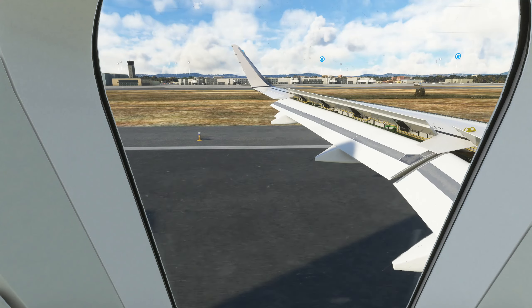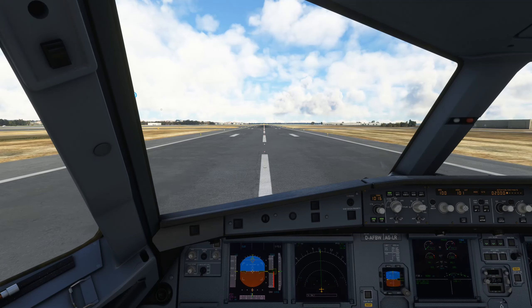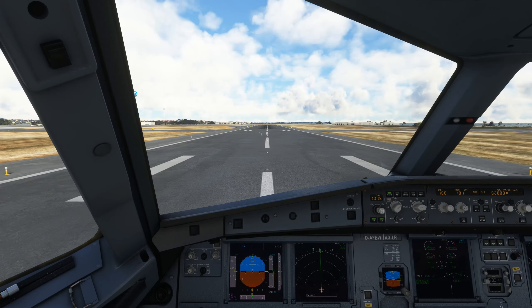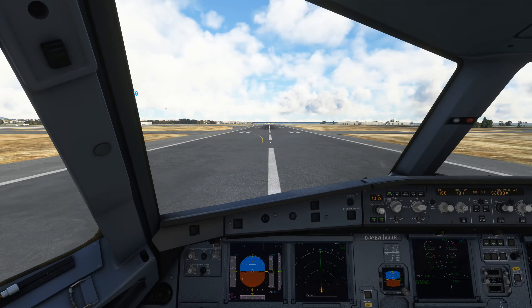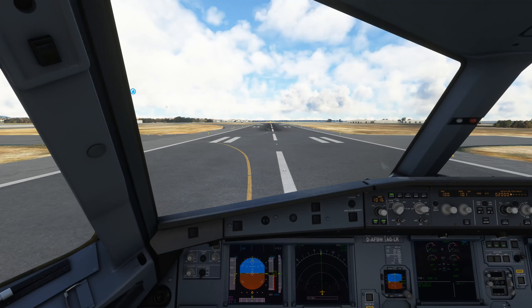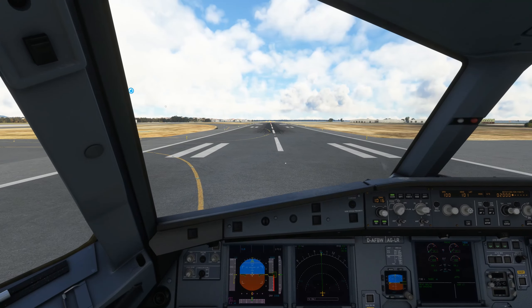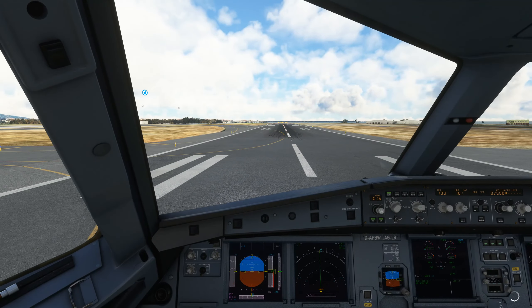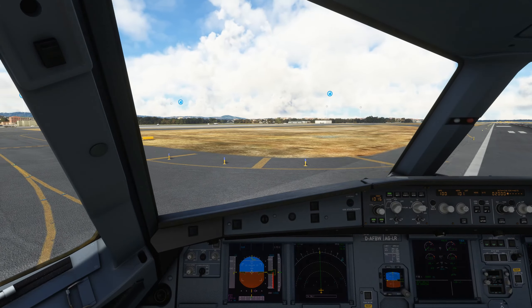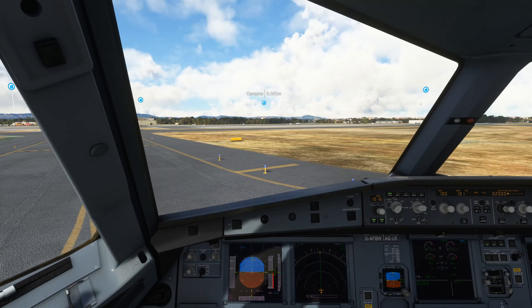Ryanair 3711, go around. Going around, Ryanair 3711. DLH 4129, turn next taxiway. Ryanair 3711, contact approach on 119.405. Good day.